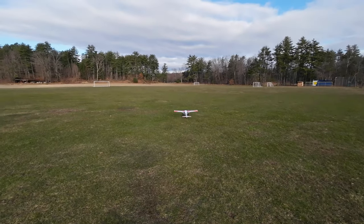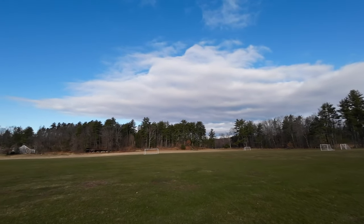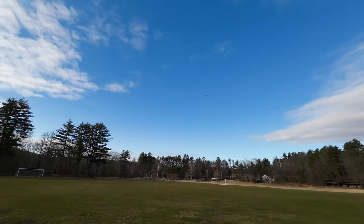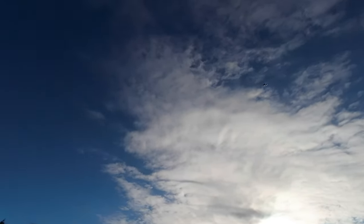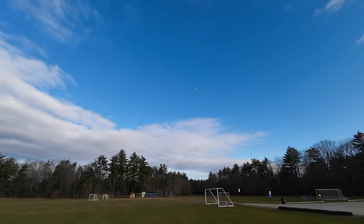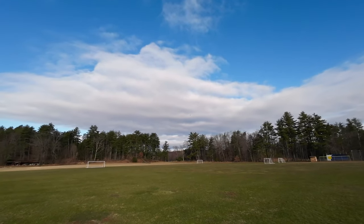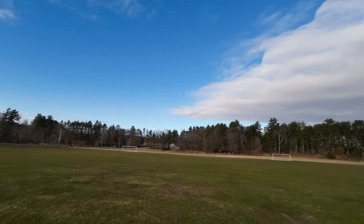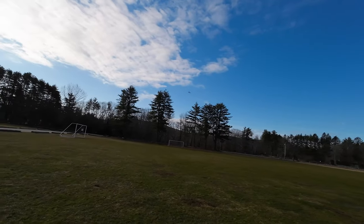We're up guys. I'm just going to take it easy and see how she flies. I reused the receiver from a crashed plane, which is sometimes not the best thing to do. She's wanting to go down so I've got to give her some up elevator — she keeps diving.